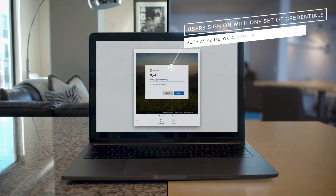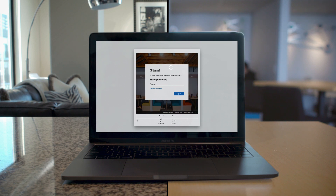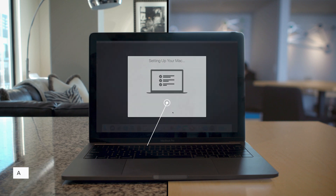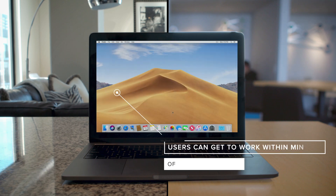End users can securely set up their devices themselves. Once they authenticate using their company credentials, they'll know exactly what to do. Whether you pre-configure settings or allow users to select their own, curate the perfect onboarding experience.